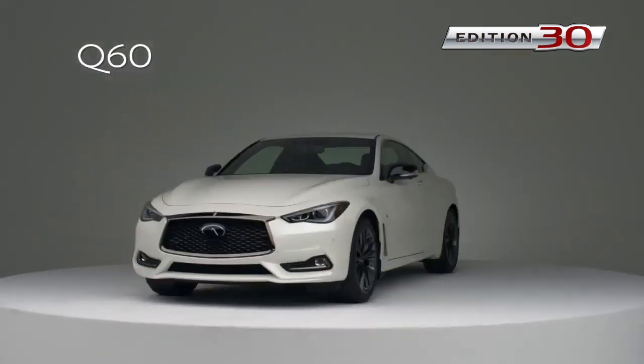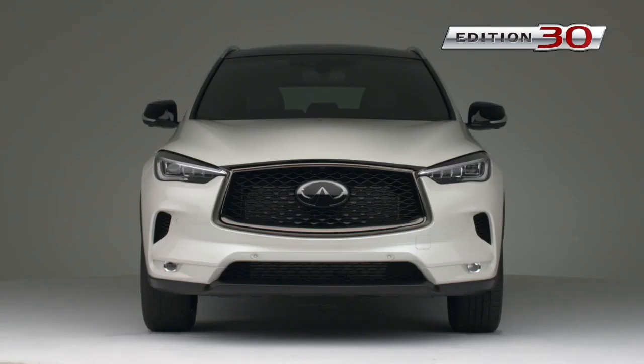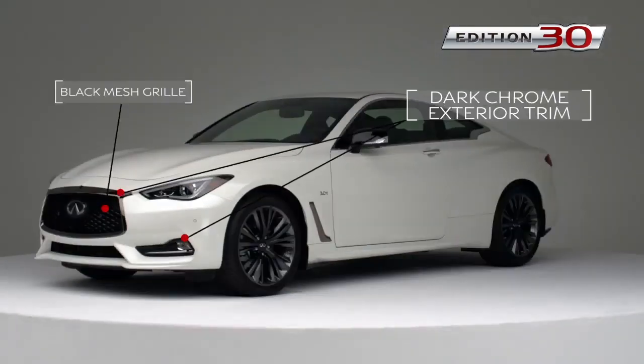Visually, Edition 30 vehicles are easy to identify. They share a number of common and unique features. Notice the aggressive monochromatic design cues, front and rear — the black mesh grille with dark chrome exterior trim.